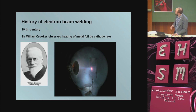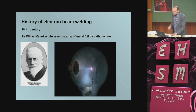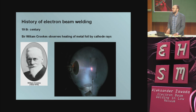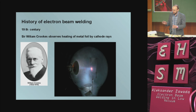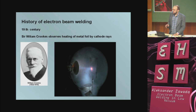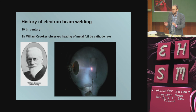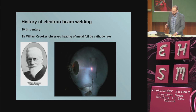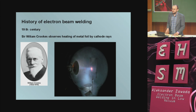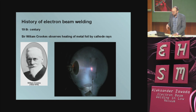About history: it was started in the 19th century by Sir William Crookes, who observed heating of metal foil by cathode rays. His first experiment involved constructing a glass tube with a thin molybdenum foil, using part of a cup as a cathode — and it was possible to heat this foil. He thought maybe it could be used for welding metals.